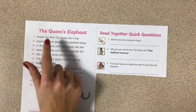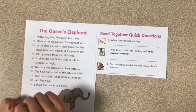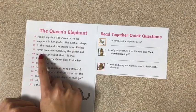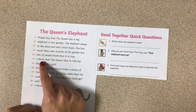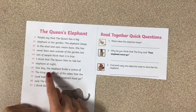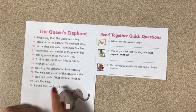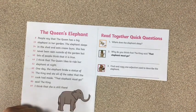The Queen's Elephant. People say that the Queen has a big elephant in her garden. The elephant sleeps in the shed and eats cream buns. She has never been seen outside of the garden, but lots of people think that it is true. I think that the Queen likes to ride her elephant at night. One day the elephant broke a statue of the King and ate all of the cakes that the cook had made. 'That elephant must go,' said the King. I think that she is still there.